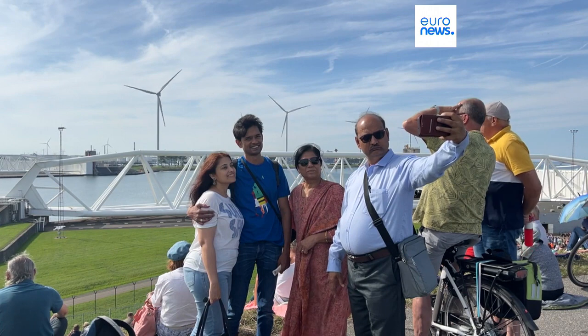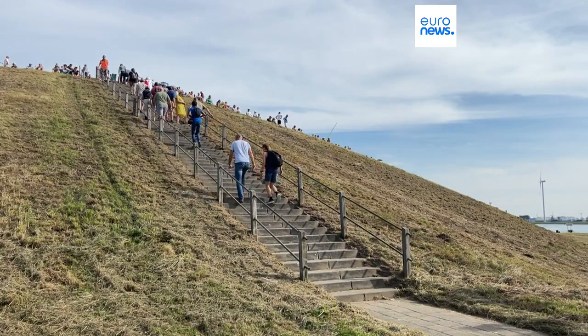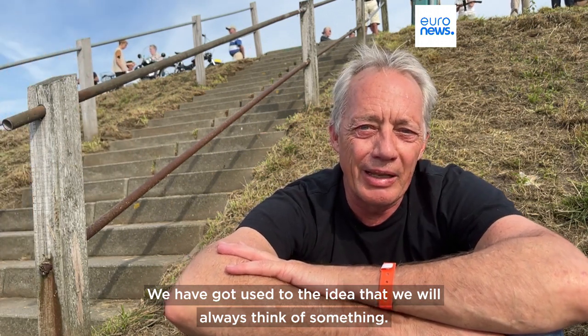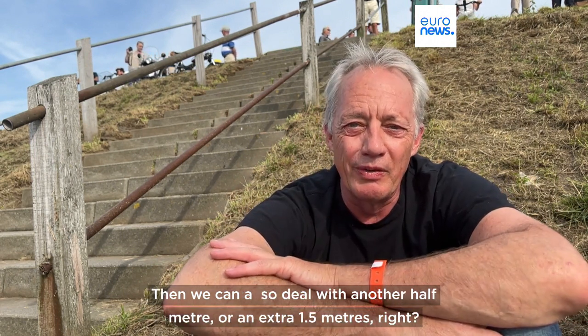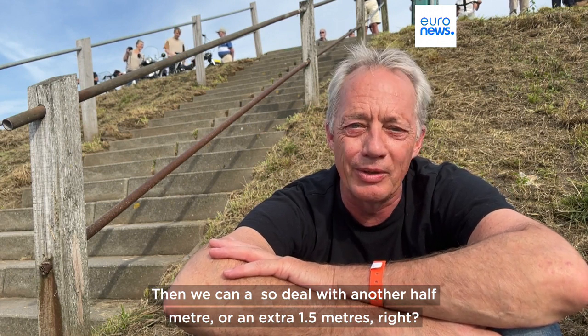The barrier is tested once a year, drawing a crowd of hundreds. They aren't worried. We live almost all under water, and we are all used to thinking about these things. If we can handle something like that, then we can take the extra half a meter — and another half a meter — I think that's it.